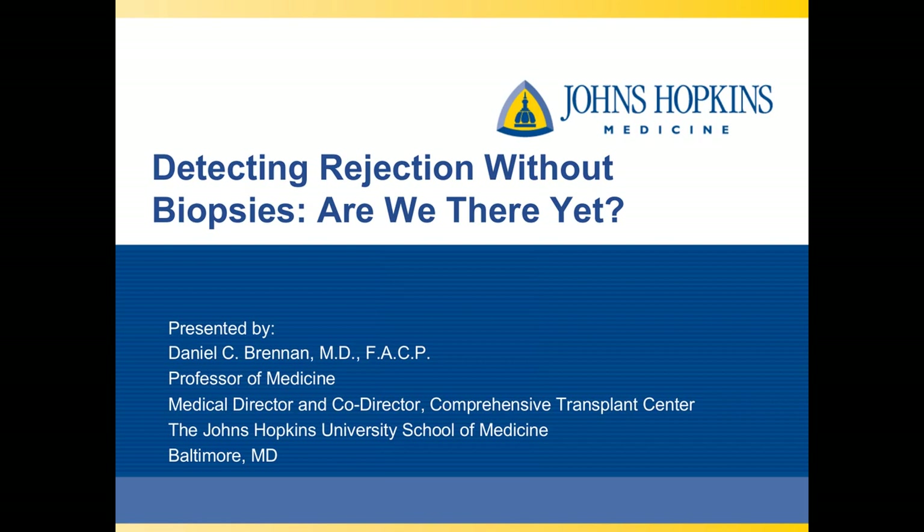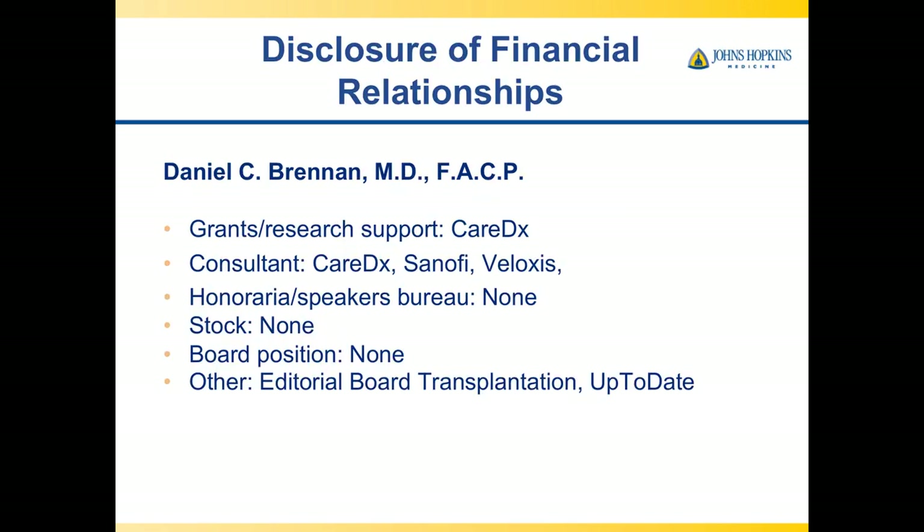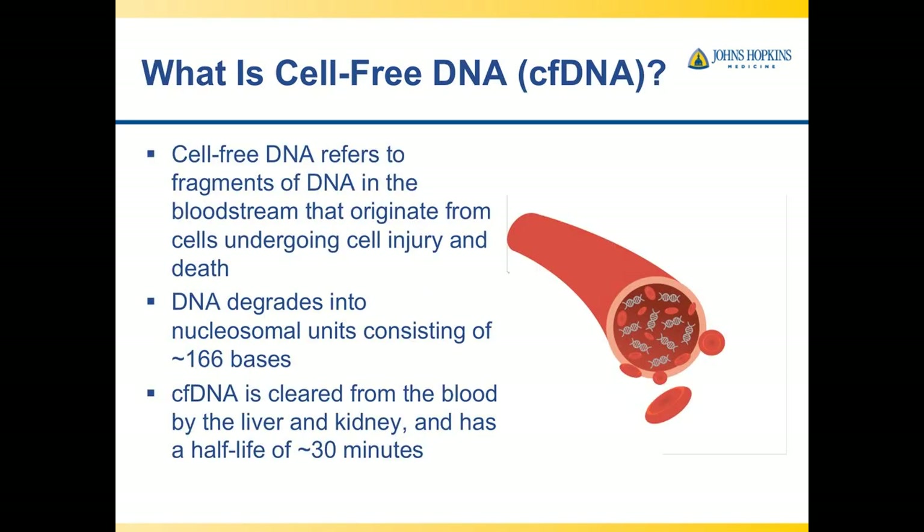Thank you, Betty. It's a pleasure to be here today. This is Detecting Rejection Without Biopsies: Are We There Yet? Currently, detecting rejection is done through a biopsy usually, but there are more and more ways being explored, and one of them is by using cell-free DNA.